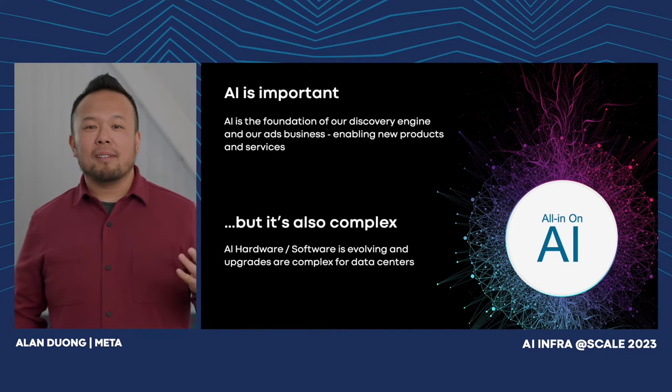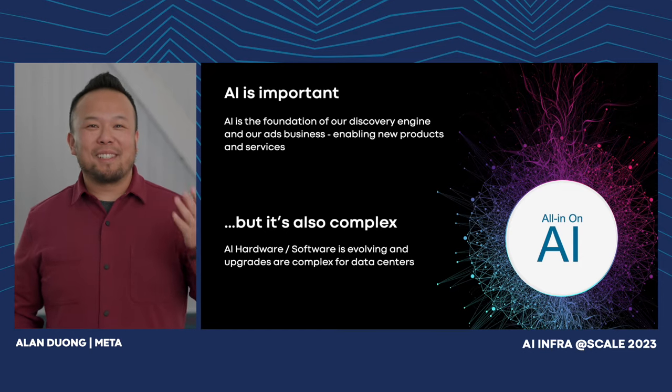AI is evolving, so it's pretty complex for data centers. I'm Alan — people call me AD — Director of Engineering for data centers. I've been with Meta for nine years, but I've dedicated my entire career to designing and constructing data centers.